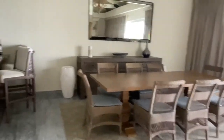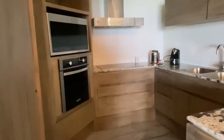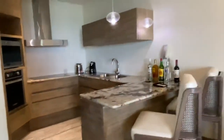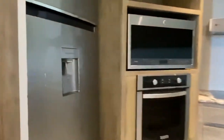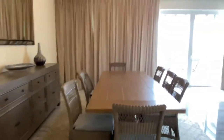Dining room, kitchen. You have a refrigerator with an ice dispenser, microwave, stove, oven, double sink, and you have the dining room.